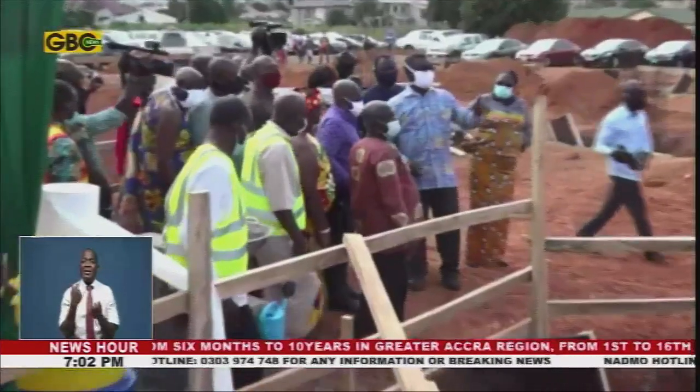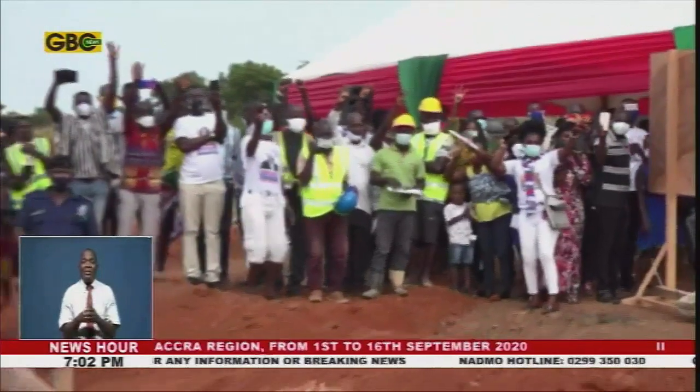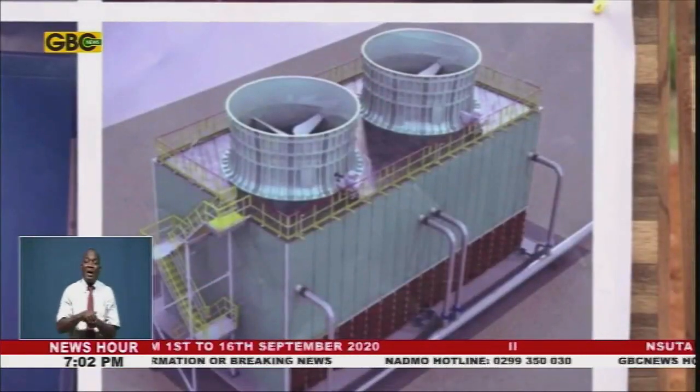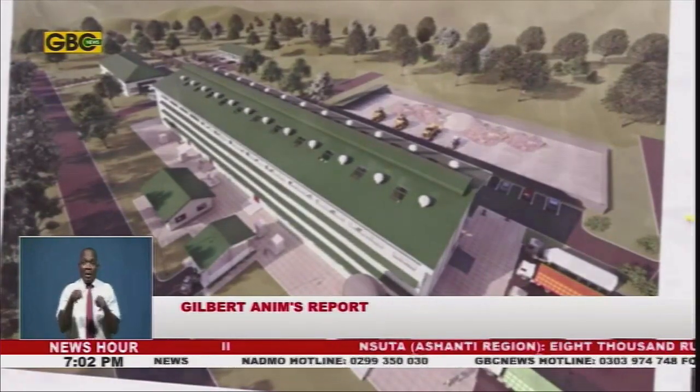For decades, Ghana has been importing simple and common items such as covers of drains, manhole covers, fire hydrants, sewer and water pipes, among others. But this is to end soon.